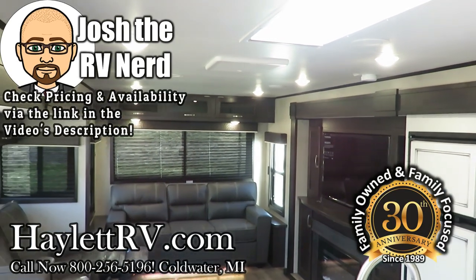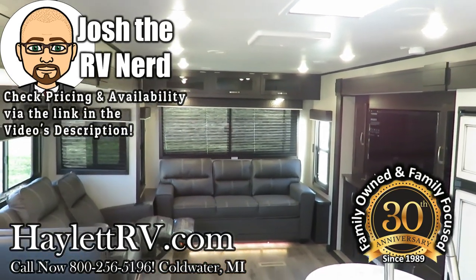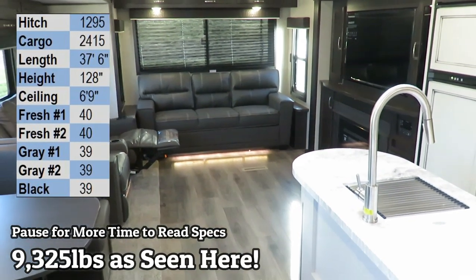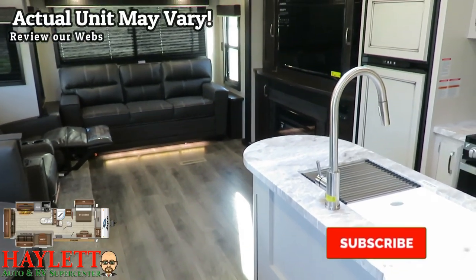We'll see a full video tour of one of these big 34 RSBS beauties in just a minute, but first I want to introduce you to the limited production J-Flight farmhouse interior.